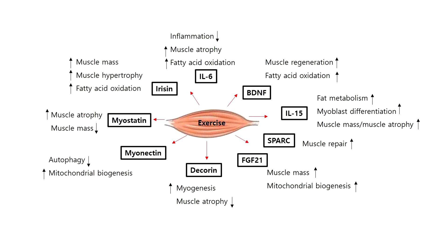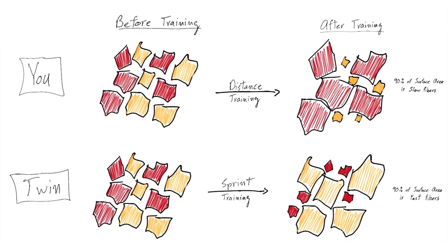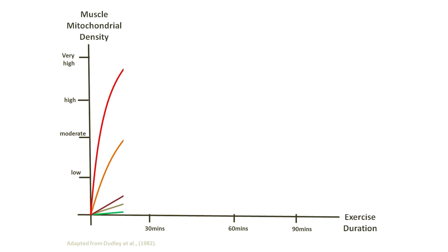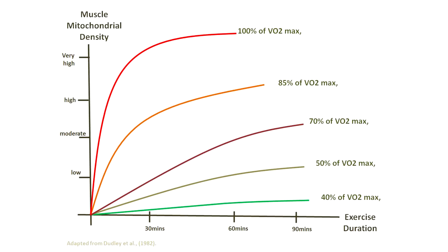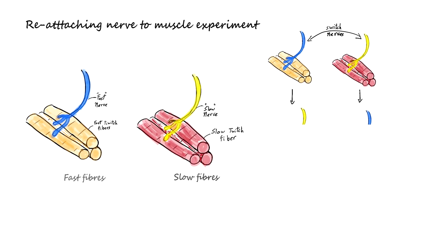We know for sure that training stimuli alter the functional properties of fibers — mitochondrial content, capillary density, fuel usage response all change with the type of stimulus applied. But beyond that, can we manipulate the actual fiber type itself? Studies since the 1970s involved cutting the nerve supply of certain fiber types and reattaching it to a different fiber — for example, attaching a slow twitch nerve to a fast twitch muscle unit — and yes, the muscle fiber changed its properties in response.